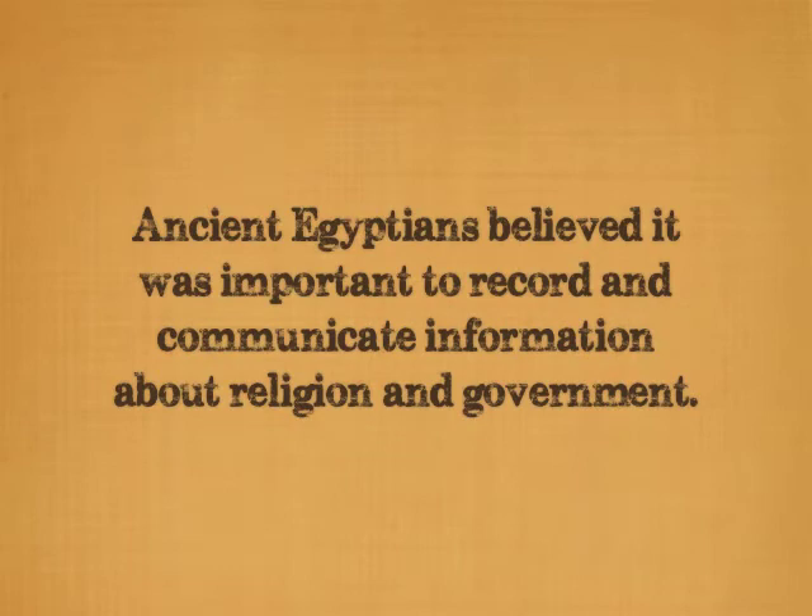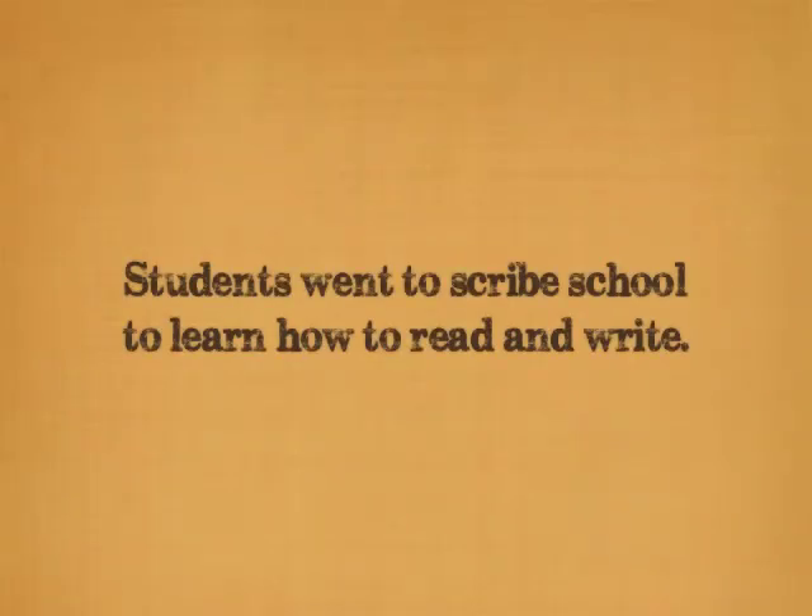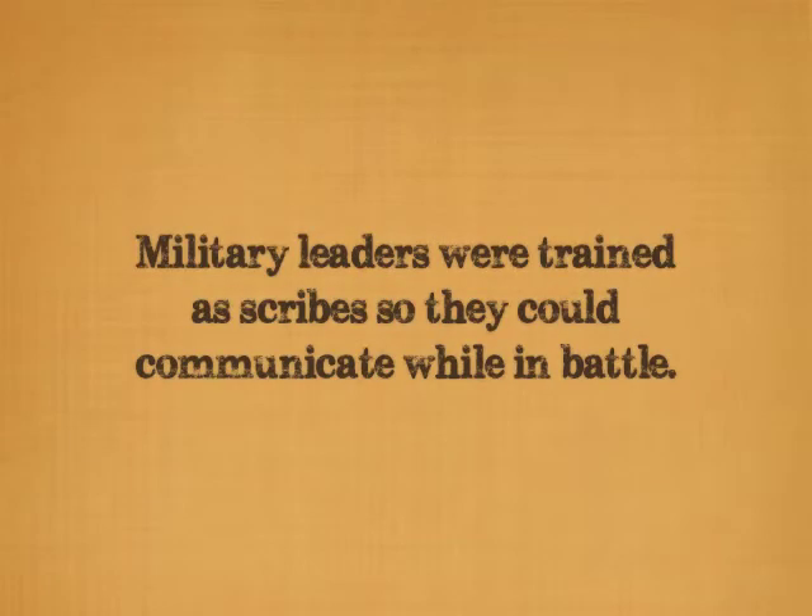Ancient Egyptians believed it was important to record and communicate information about religion and government. Students went to scribe schools to learn how to read and write. Military leaders were trained as scribes so they could communicate with each other while in battle against an enemy.